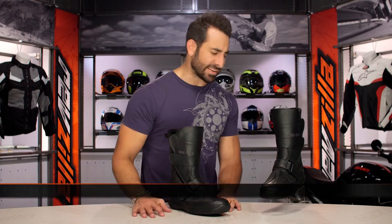Hey, this is Anthony with RevZilla. We watch, decide, and ride. Welcome to our detailed breakdown of the new Daytona Bird-It XCR boot, available at RevZilla.com.